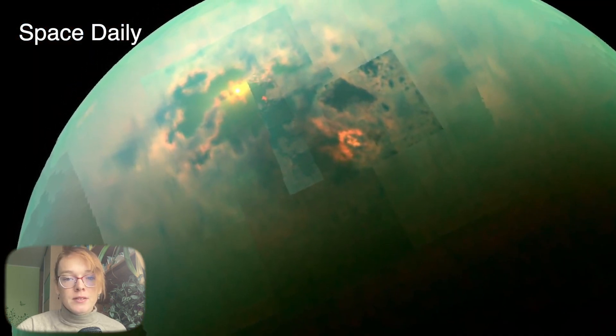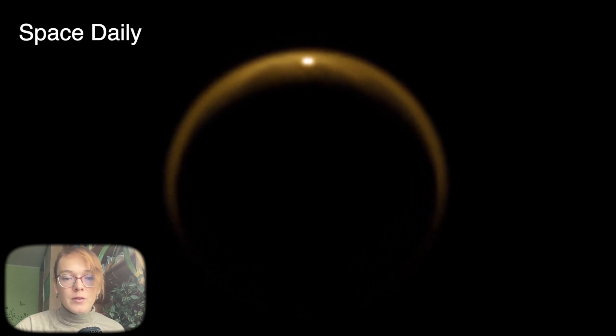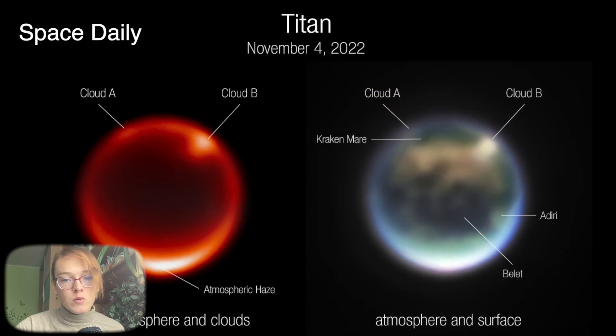Titan's atmosphere is incredibly interesting not only due to its methane clouds and storms, but also because of what it can tell us about Titan's past and future.